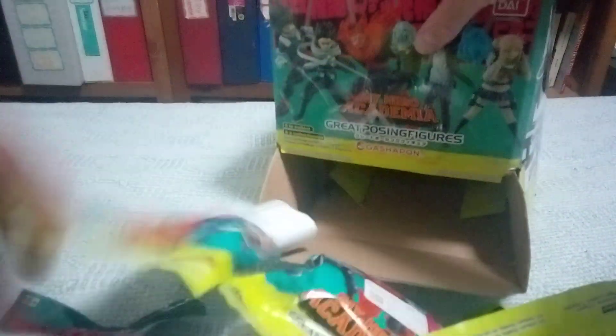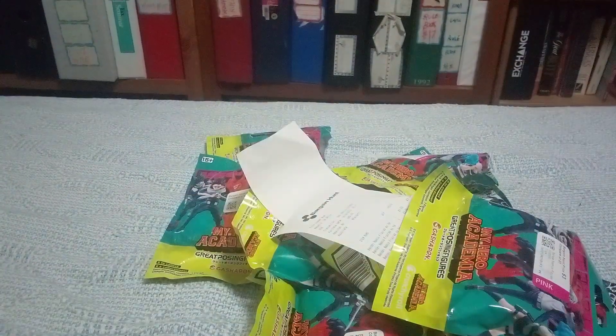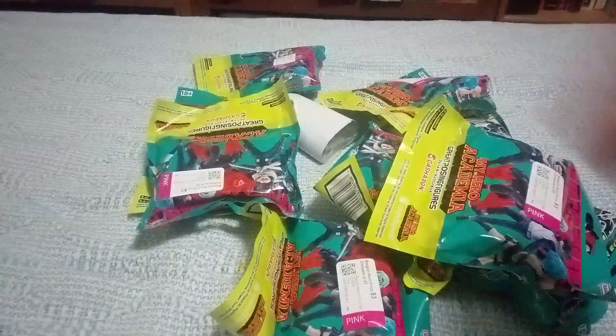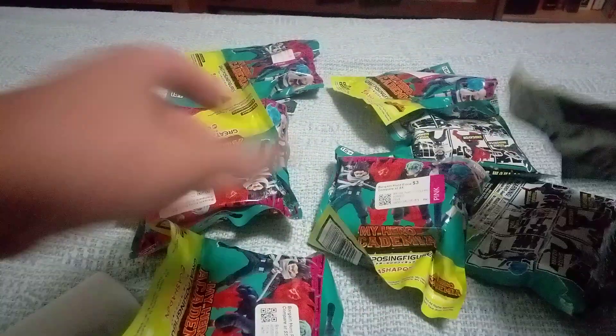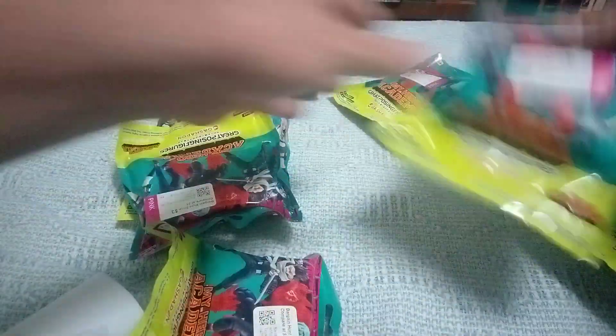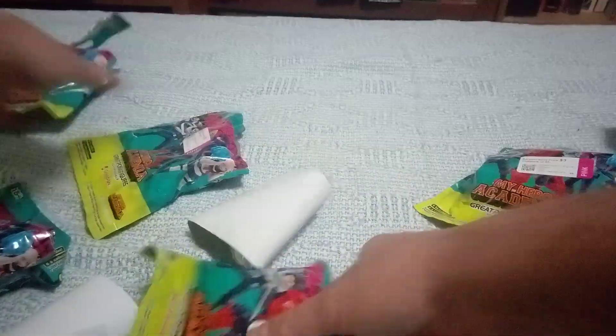Here is another bargain hunt. They have $3 stickers on them and there are 9 of them. Some of them were previously opened — I guess somebody was opening them to try to see which ones were which.